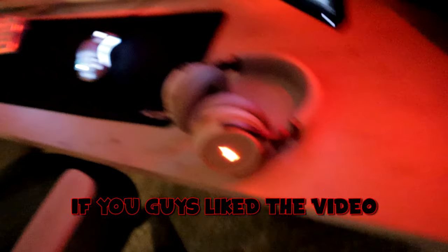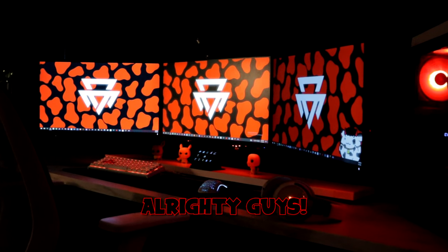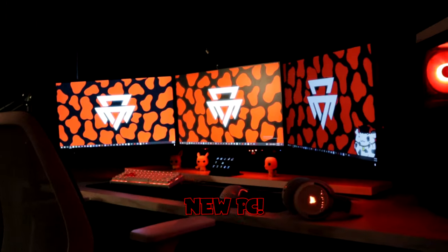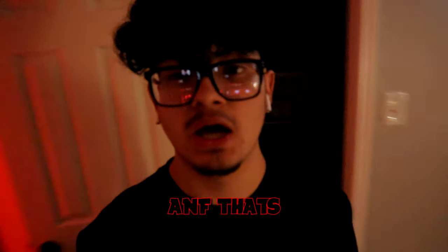Alrighty guys, that's about it. If you guys like the video, leave a like, comment, subscribe. We got more videos coming soon with my setup — we're gonna be upgrading a bunch of shit including a new mic, new mouse, new keyboard, new PC. Fuck it, we might just get a new house as well. And that's pretty much it.